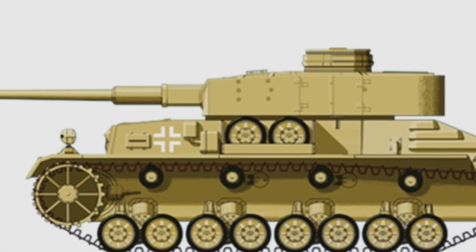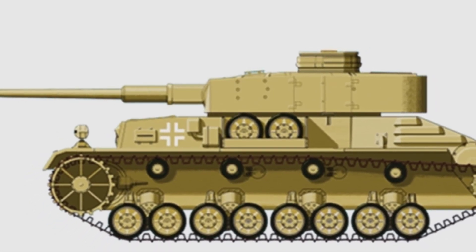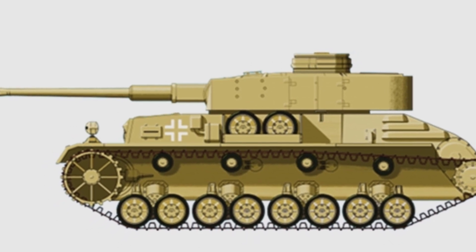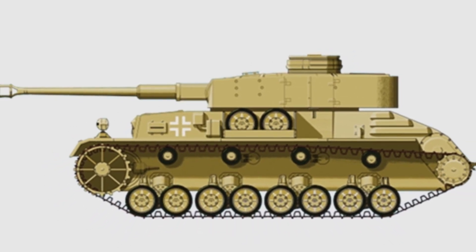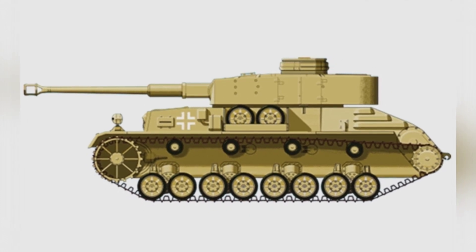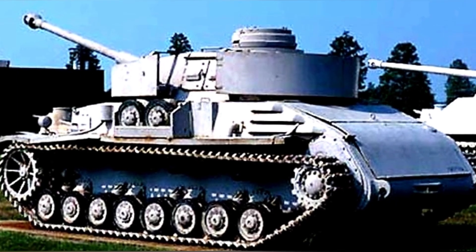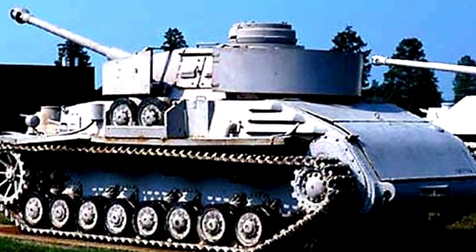In front of the tank, replacing mechanical structures such as the gearbox, were two control cylinders. The driver only needed to adjust the oil volume to control the speed of the hydraulic motors. The original front drive wheels were moved to the rear. This new power system greatly facilitated driver operation, using a semicircular steering wheel to adjust the direction of travel.